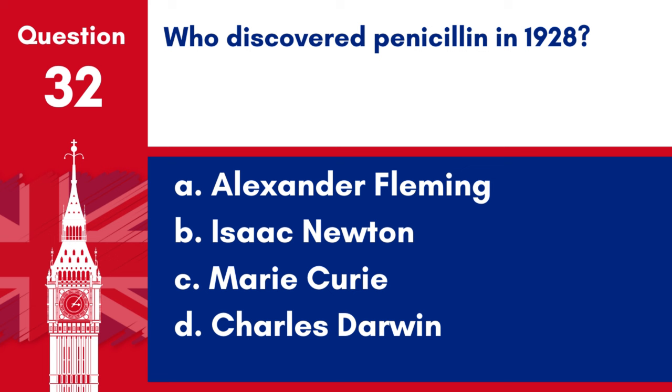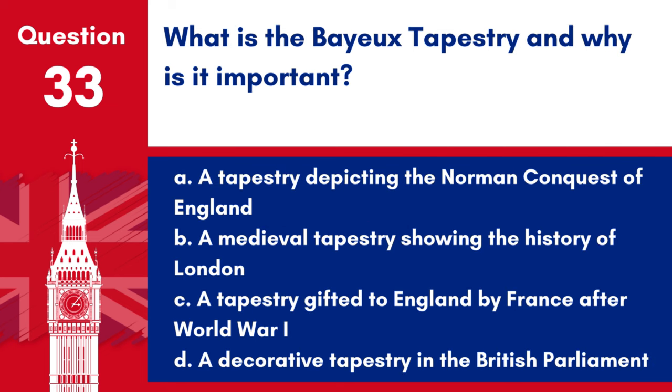Question 32. Who discovered penicillin in 1928? a. Alexander Fleming, b. Isaac Newton, c. Marie Curie, d. Charles Darwin. Answer: a. Alexander Fleming. Alexander Fleming discovered penicillin in 1928, a breakthrough in medical science.